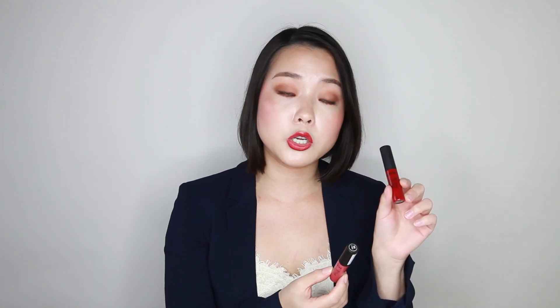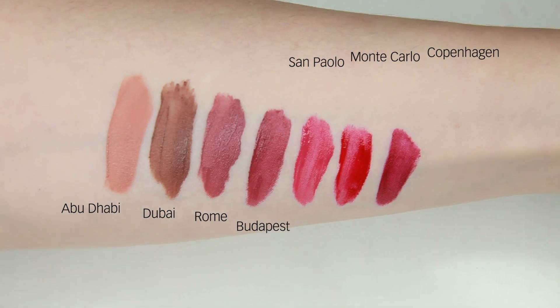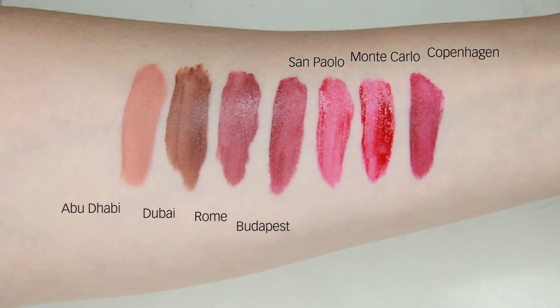Some have complained that these tend to be drying, but that's not the case with me. They're really easy to use and give beautiful colors. When I work I like to use two colors depending on my mood — either the red one which is number 10 Monte Carlo, or the pink one which is number 8 San Paolo. Every time I wear these I always get compliments from my colleagues asking what lipstick I'm wearing. I really recommend the Soft Matte Lip Creams from NYX — they're very affordable.